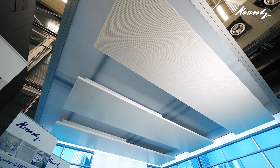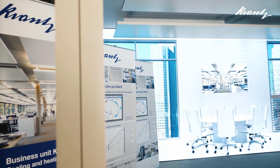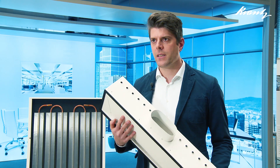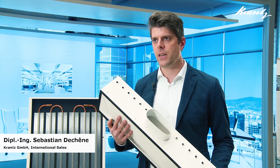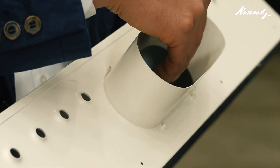The first product to be introduced is the multifunctional sail AVAX. The multifunctional sail AVAX consists of a chilled sail and an air outlet that is positioned on the face side of the sail and is not visible from the room. Through the air outlet, the fresh air is distributed so that both the upper and the lower side are covered by the air jet.